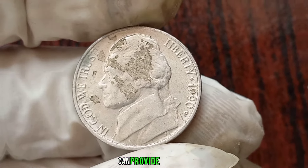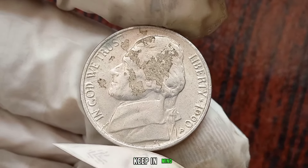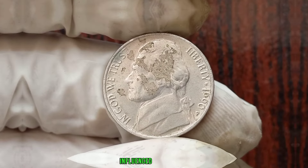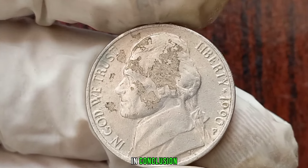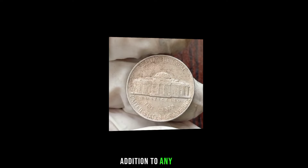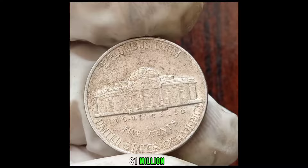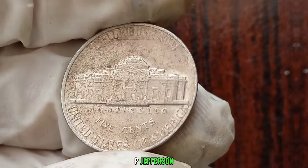Keep in mind that the value of the 1990P Jefferson Nickel can fluctuate over time, influenced by market trends and collector demand. While it may not be the rarest coin out there, its historical significance and potential value make it a worthy addition to any coin collection. This coin's value in the market is claimed to be 1 million dollars. And there you have it, a closer look at the value of the 1990P Jefferson Nickel coin.